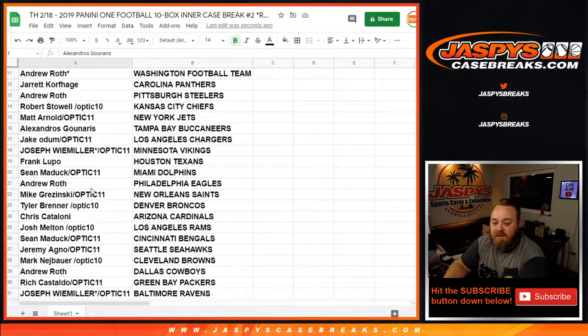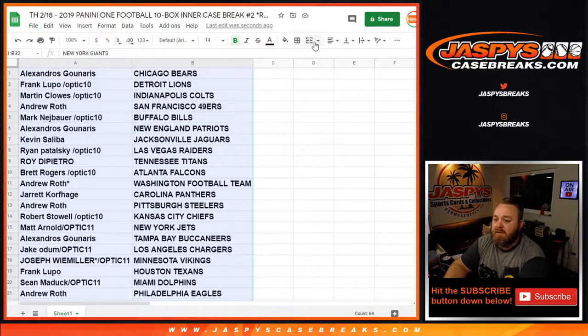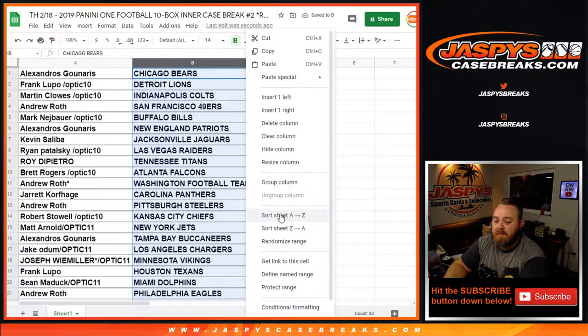Mike Grisinski with the Saints, Tyler Brenner with the Broncos, Chris Cataloni with the Cardinals, Josh Melton with the Rams, Sean Matic with the Bengals, Jeremy Agnell with the Seahawks, Mark Nezbauer with the Browns, Andrew Roth with the Cowboys, Rich Costaldo with the Packers, Joseph Weimiller with the Ravens, and Kevin Saliva with the Giants. There you go — that is the list. Trade window is open, let me sort this by team name.